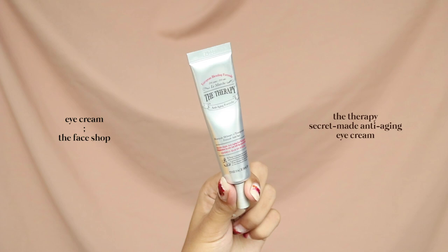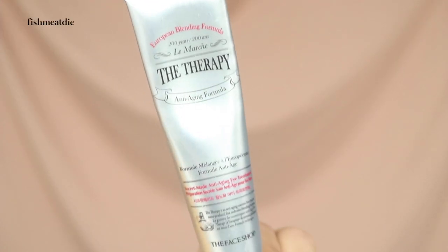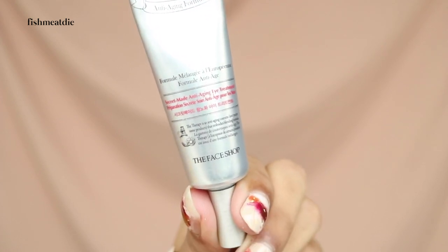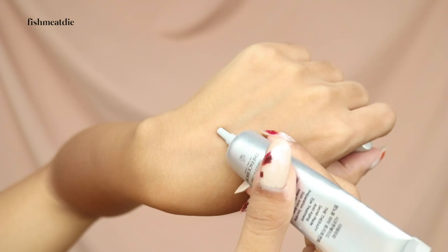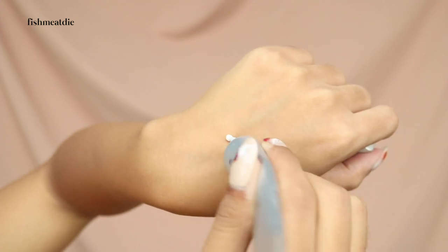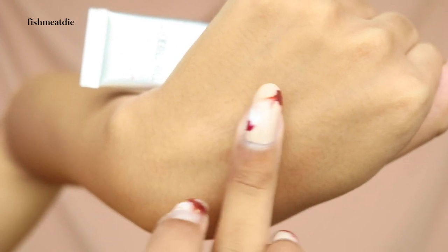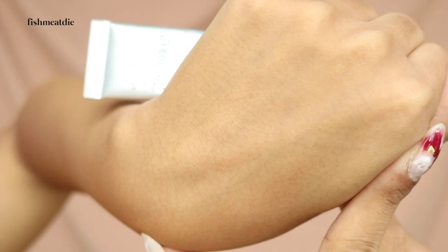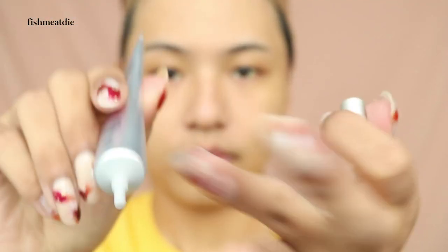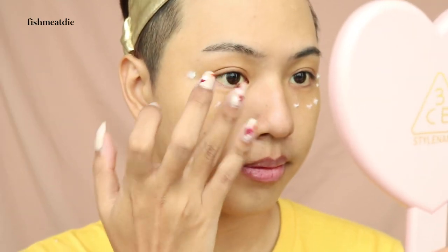I don't really want any other product to get into my sensitive eye area, so I follow Misha Fan's trick and use an eye cream before serums and moisturizers. I love The Face Shop's The Therapy Secret Made Anti-Aging Eye Cream because it's not that heavy and it's not too light. If you're someone who is more mature, you might not like this eye cream. However, if you're in your 20s like me, this is a perfect eye cream to help keep your eye area fresh, bright and prevent it from forming wrinkles.